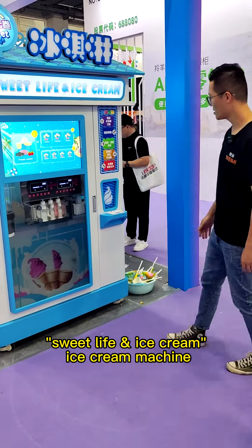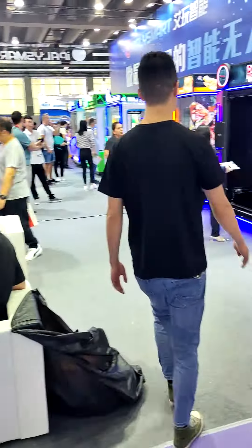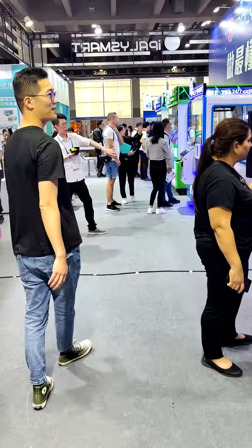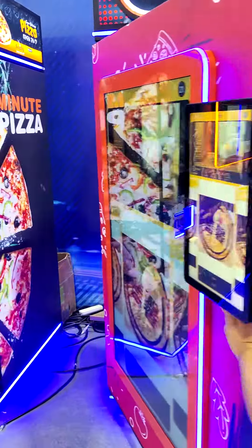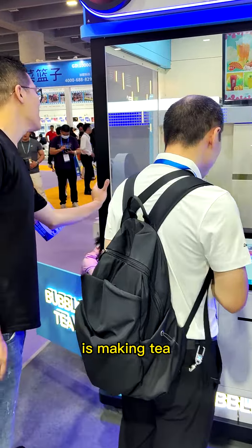Sweet soft ice cream machine. And here is a pizza machine. And this one is making tea.